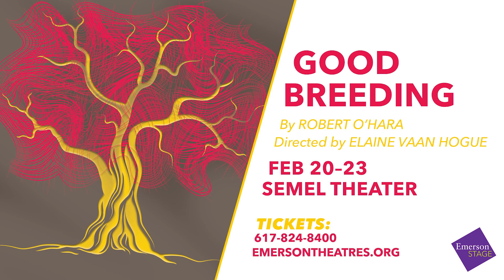Good Breeding will be running from February 20th through the 23rd in the Semmel Theatre. Tickets are available at emersontheatres.org. I hope to see you there.